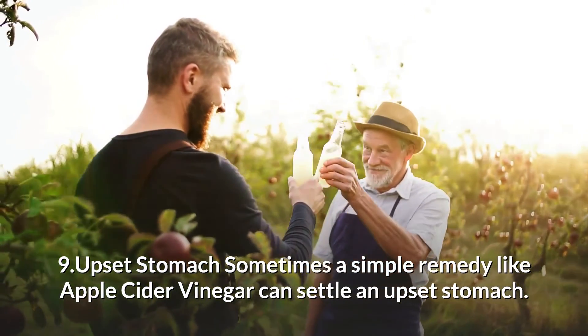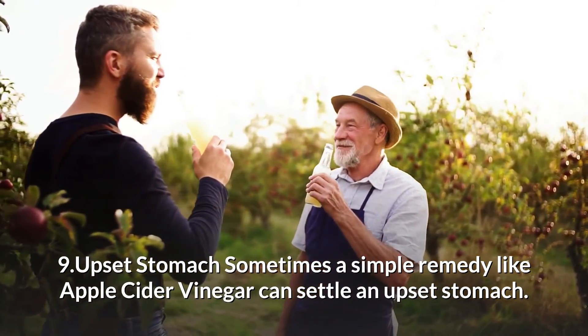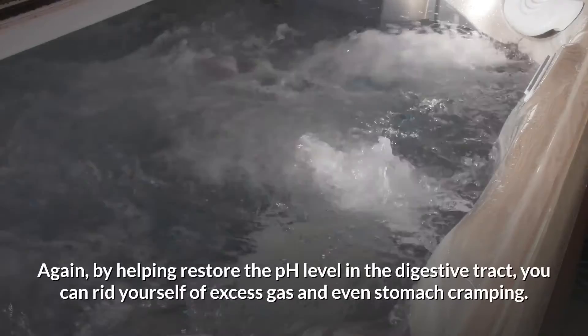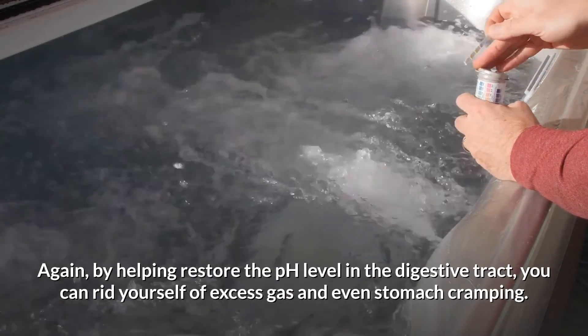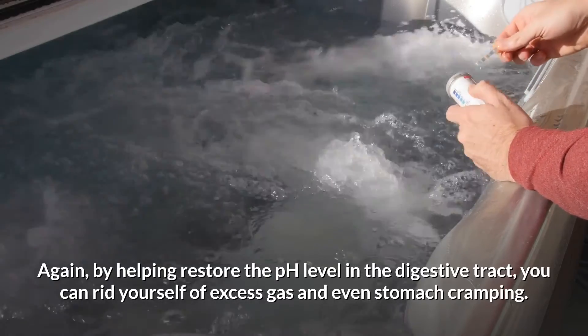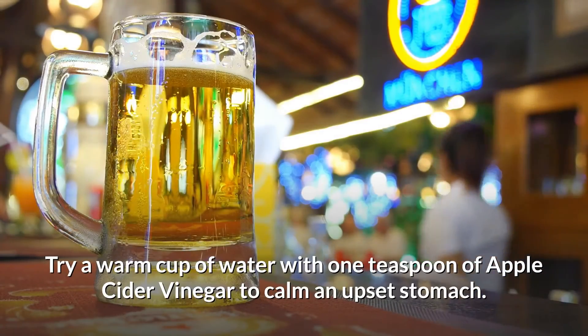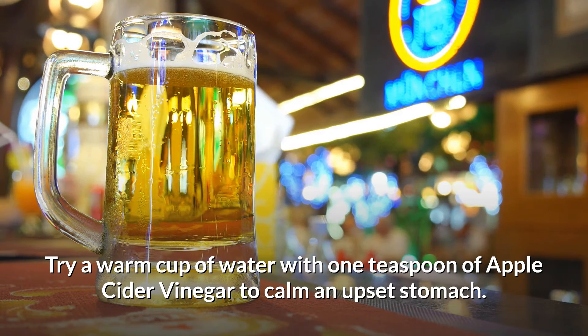9. Upset stomach. Sometimes a simple remedy like apple cider vinegar can settle an upset stomach. Again, by helping restore the pH levels in the digestive tract, you can rid yourself of excess gas and even stomach cramping. Try a warm cup of water with 1 teaspoon of apple cider vinegar to calm an upset stomach.